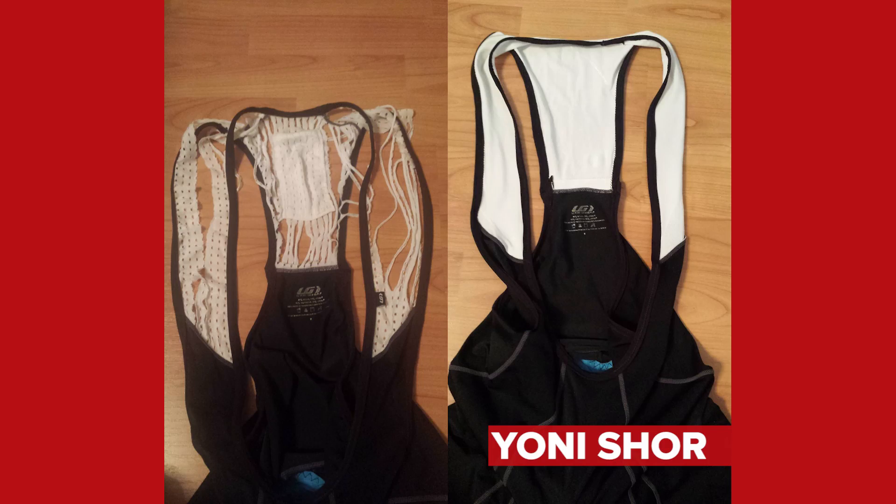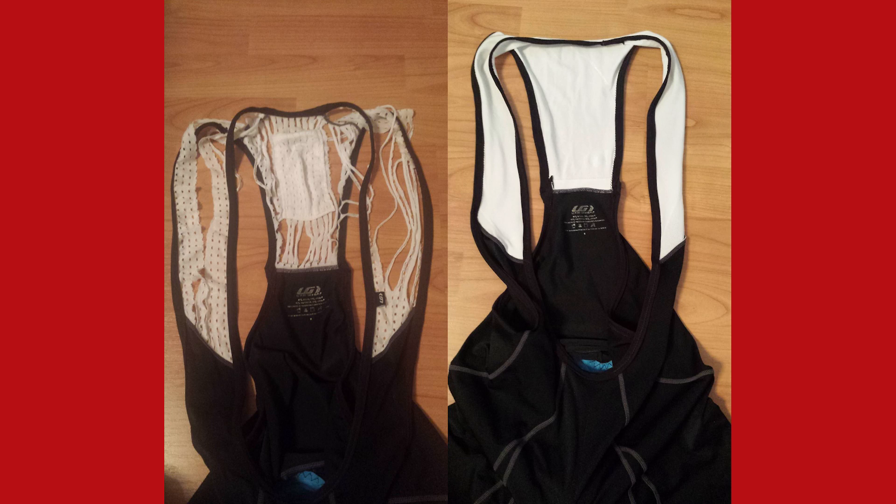How about this one from Yoni Short? They've sent in a picture of their old bib shorts, which were definitely past their sell-by date. Look at the state of them. But on comes Mum, and manages to fix them up with a spare Nike dry fit compression shirt, and they look like new. How good does that look? So pro. I love the lifetime 'Mum will fix it' guarantee as well. That's pretty cool.